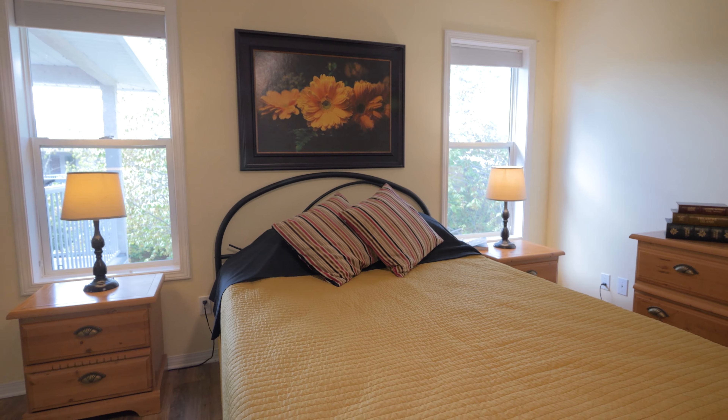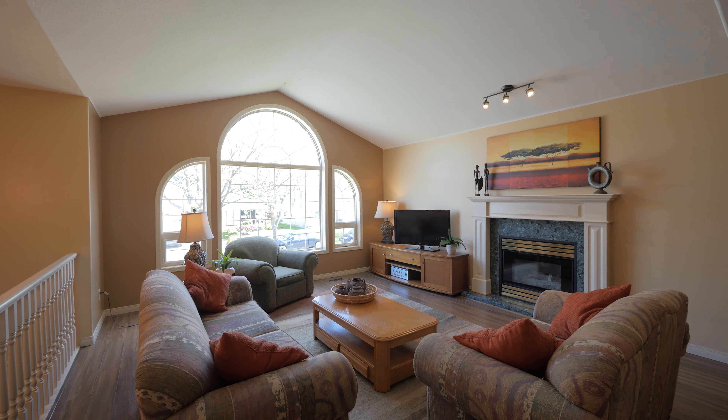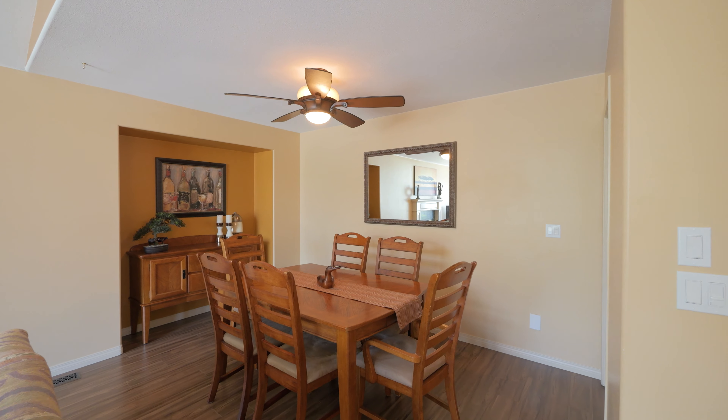You'll love the newer carpeting and the three piece ensuite bathroom. The family room is also outstanding with peak ceilings, large elegantly designed windows, a gas fireplace, newer laminate flooring, all adjacent to a formal dining room.